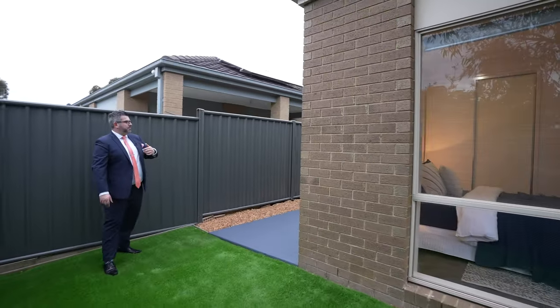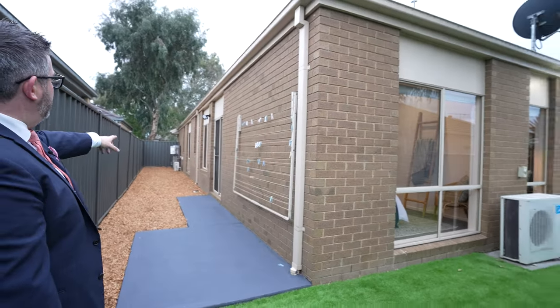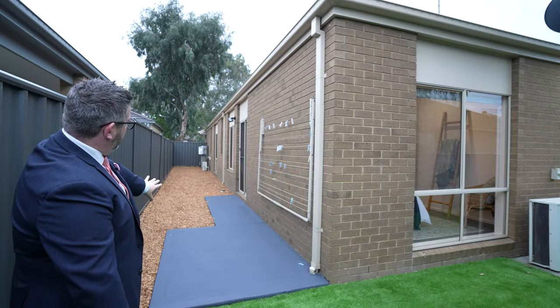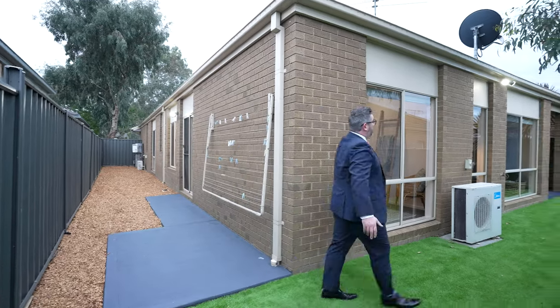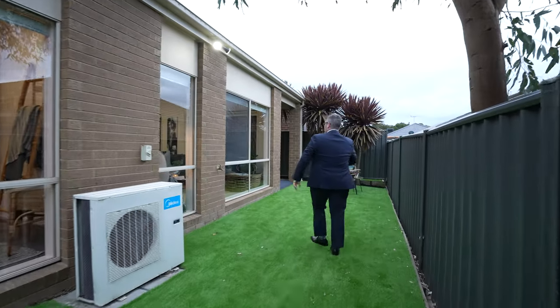Up the side of the house is where your services are. There are new sensor lights that flick on automatically, freshly painted concrete, and a pull-up clothes line tucked around the side. That's it for the full tour of the home.